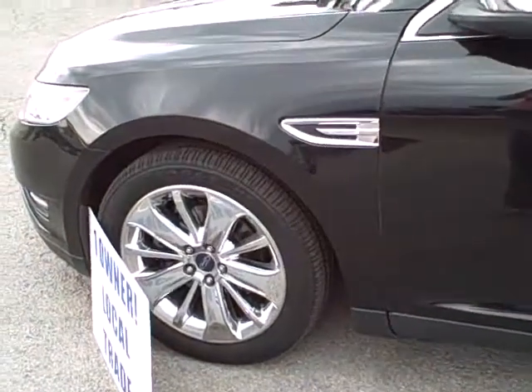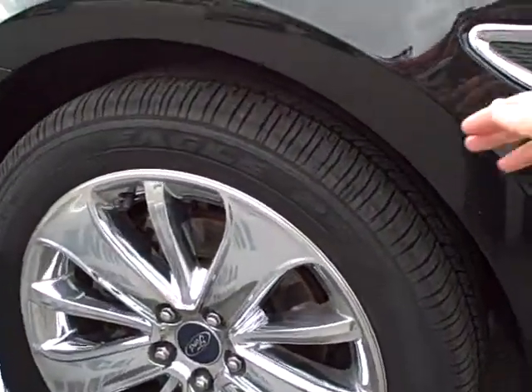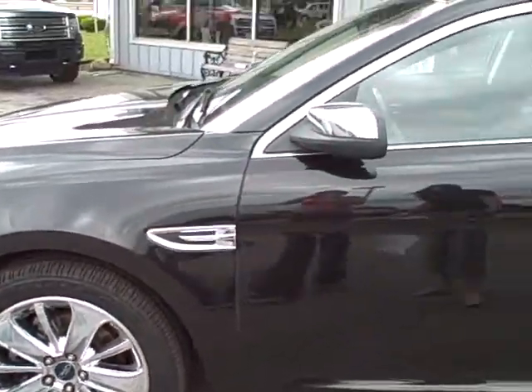First off, you'll notice it does have 19 inch chrome wheels and all four tires are pretty much brand new, so you shouldn't have to replace your tires anytime soon.